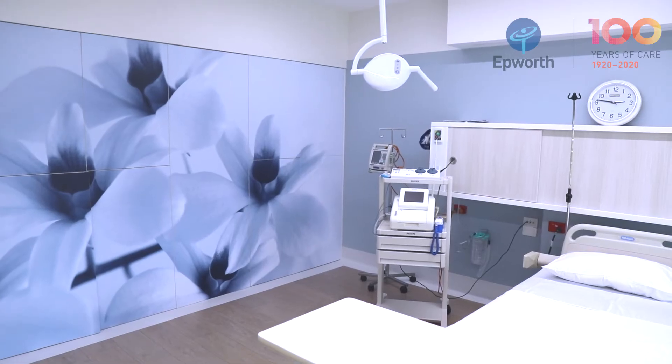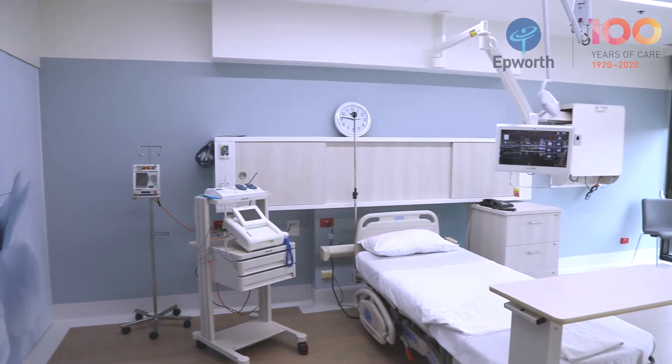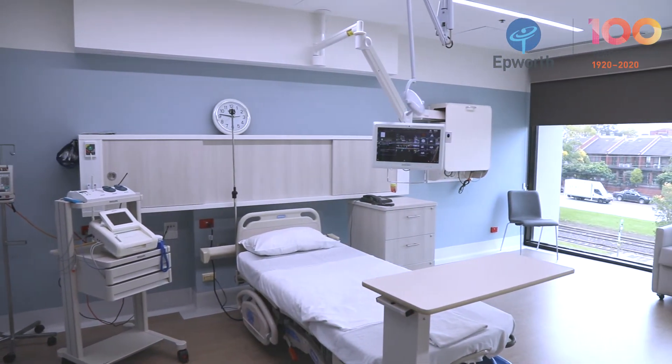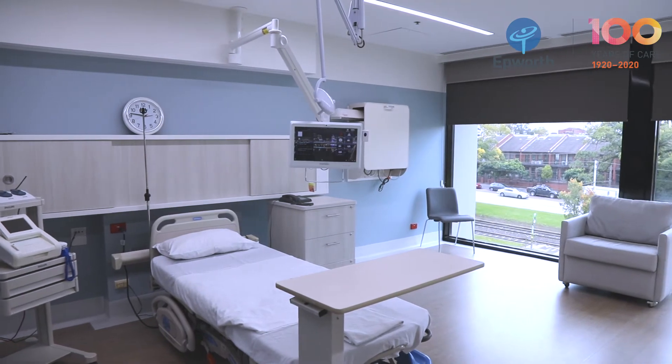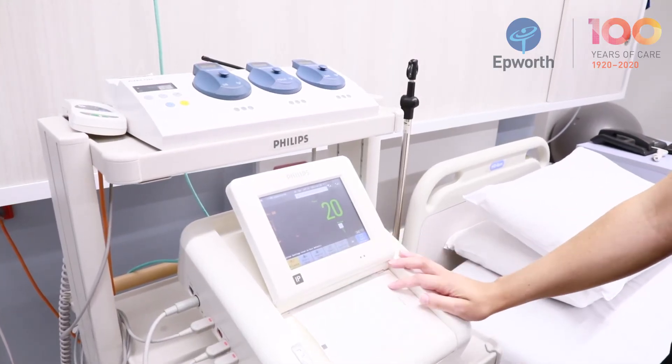With the refurbishment, we've really tried to go for that calm, natural environment, with the flowers and the natural colours. We've also got our birthing balls, birthing mats, everything that you can utilise here, which will really create a nice calm birthing environment for you.